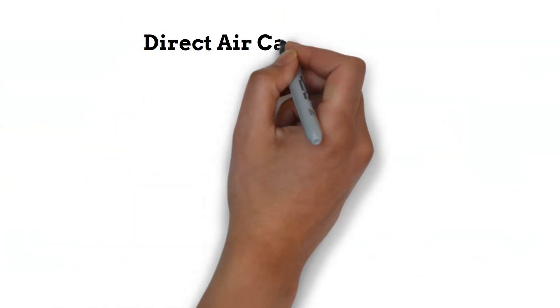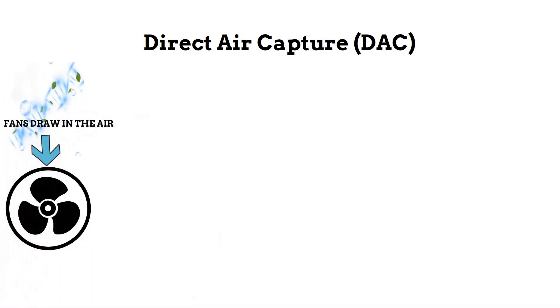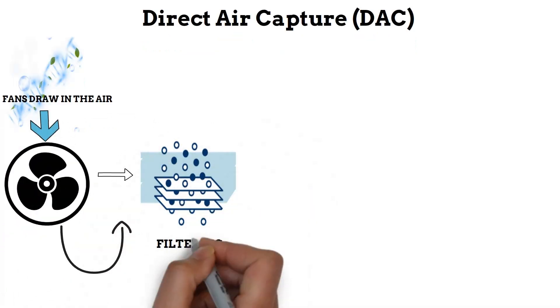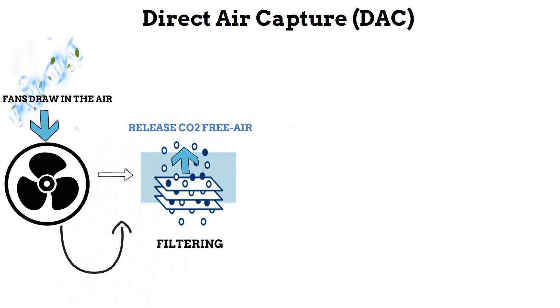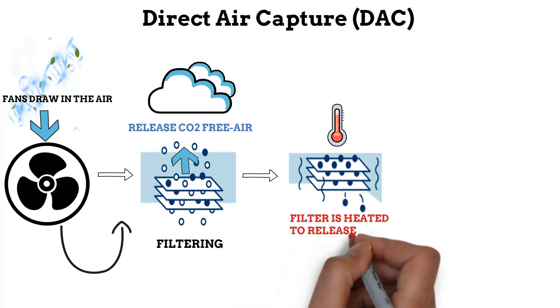Direct Air Capture, or DAC, is like a magic trick for cleaning up our air. First, we use big fans to suck in regular air — the same air we breathe right from outside. Then, a special chemical material grabs onto carbon dioxide (CO2) — it's like a super sponge, acting as a magnet for CO2 molecules. When the air passes through it, the CO2 molecules get trapped. Later, when we heat it up, the CO2 gets released and we can use it or store it safely.